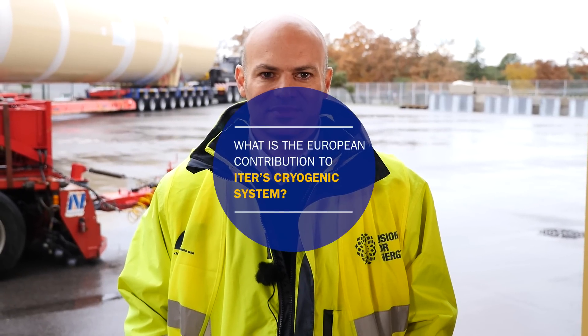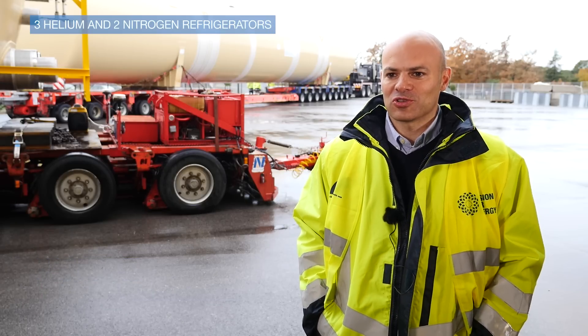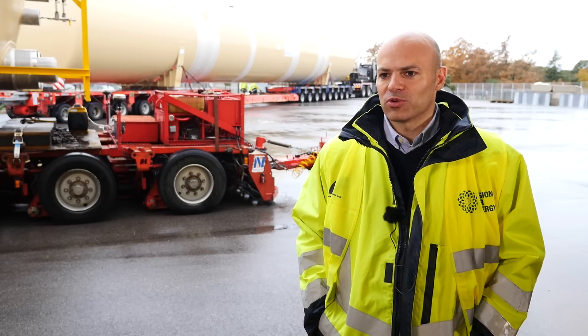I am Marc Simon. I'm the deputy leader for the cryogenic project team. The cryo-plant will consist of three helium and two nitrogen refrigerators with their auxiliary systems, as well as a helium cooling loop providing cooling at minus 193 degrees to the machine. Roughly eight kilograms per second of helium will be processed through the cryo-plant in order to provide cooling to the machine, and in doing so, we reach temperatures very close to absolute zero.